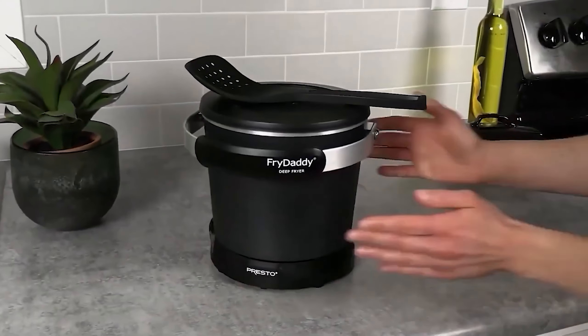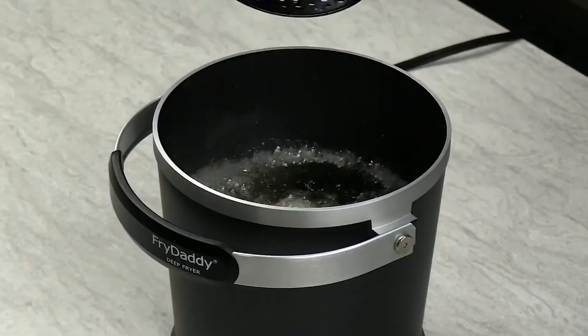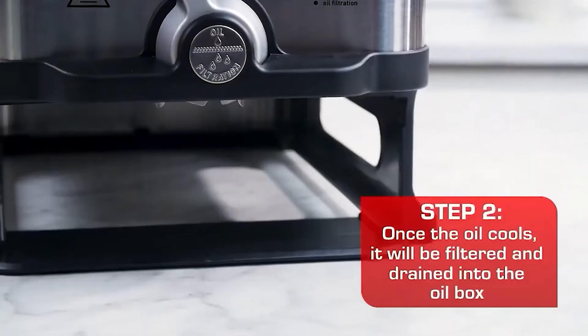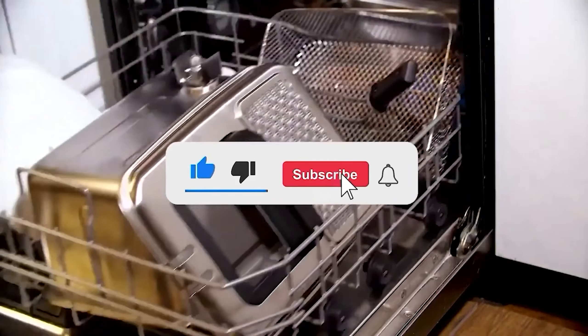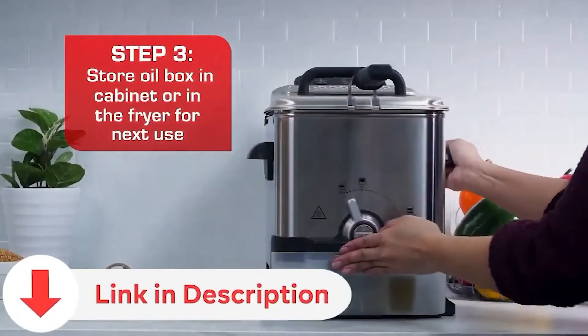Today, we're diving into the world of deep fryers to help you find the perfect one for your culinary adventures. Whether you're a seasoned chef or a novice in the kitchen, we've got you covered with insights into the best deep fryers. Don't forget to subscribe to our channel for more kitchen tips and product reviews. Check out the video description below for direct links to the featured products.